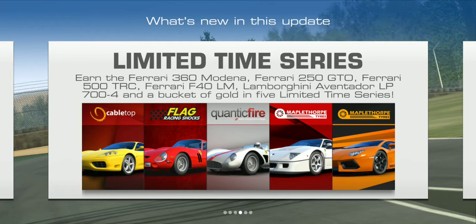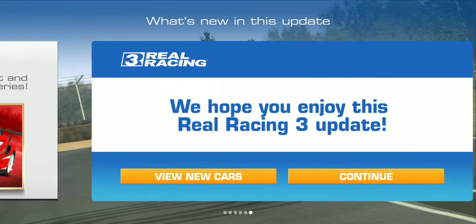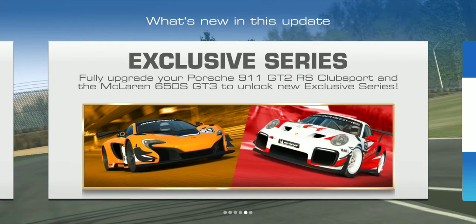The limited time series also includes the Ferrari 500 TRC, the Ferrari F40 LM, and the Lamborghini Aventador LP. I'm not sure if I showcased the Lamborghini Aventador in a previous limited time series — I think I did, but I'll double check. And last but not least, fully upgrade the Porsche 911 GT2 RS Club Sport and the McLaren 650S GT3 and compete in the exclusive series.